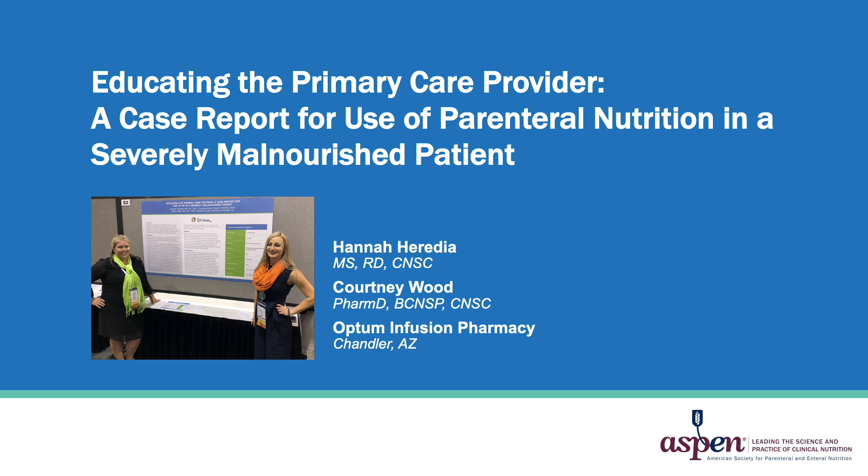Hello and welcome to this presentation. I'm Hannah Heredia, registered dietitian from out in sunny and very hot Arizona. For Malnutrition Awareness Week, I'm presenting a poster I did with my colleague and board-certified nutrition support pharmacist, Courtney Wood, on the topic of providing parenteral nutrition for a severely malnourished patient.